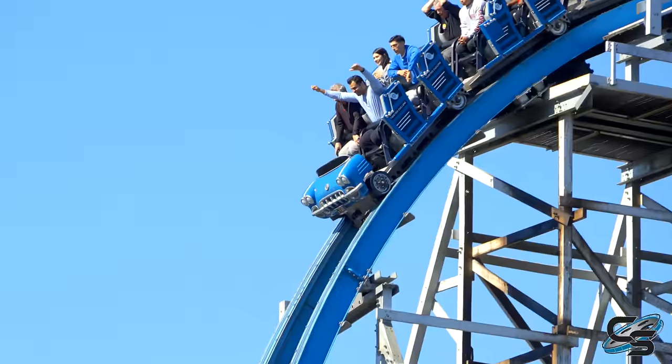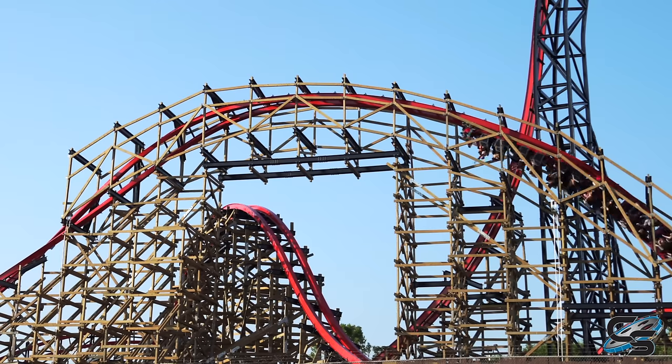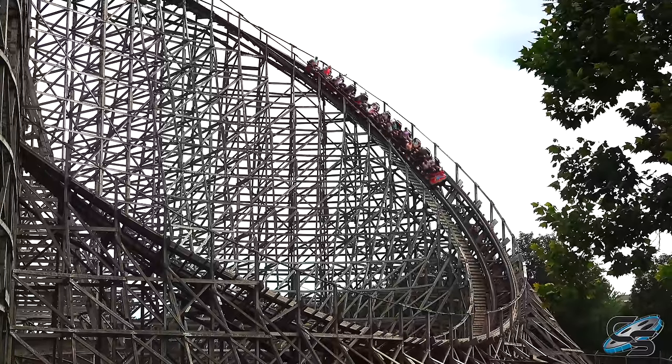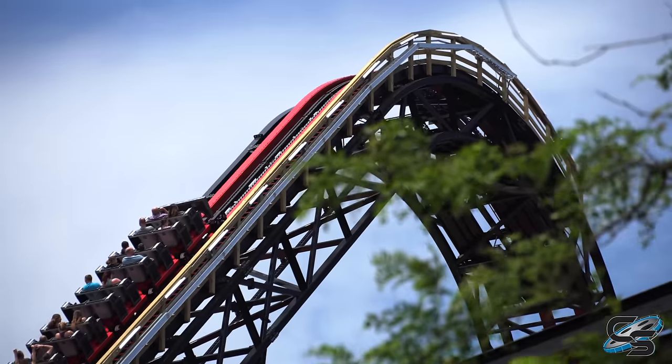RMC doesn't really clone their I-Box coasters, so it would absolutely take advantage of specific moments on the attraction — turning an airtime hill into a stall or a wave turn, something like that. RMC has also gotten into doing steel trusses. They took Wildcat at Hershey Park, which was similar in height, and now it's an extra 40 feet taller because they added a steel truss. So they're not as limited by size.